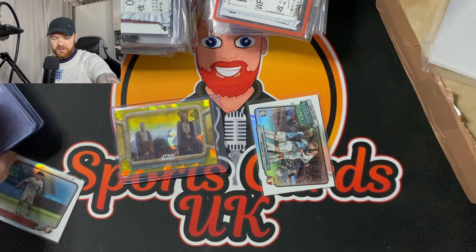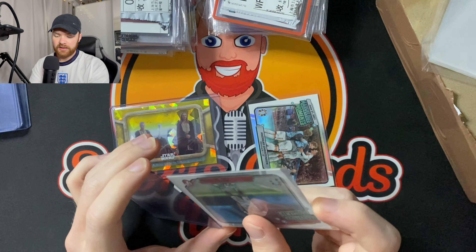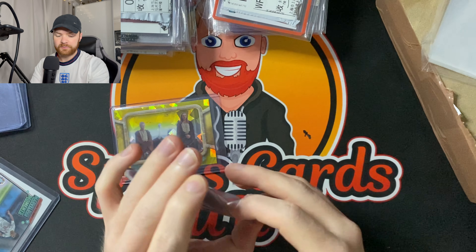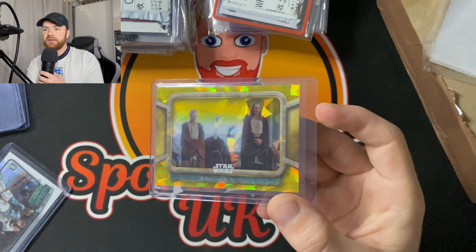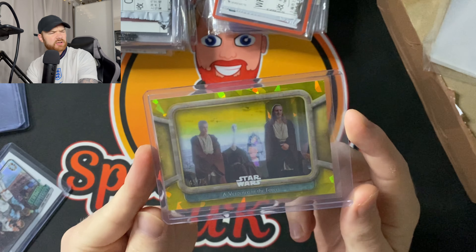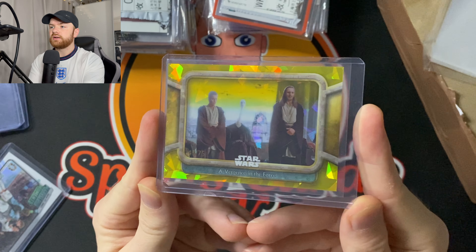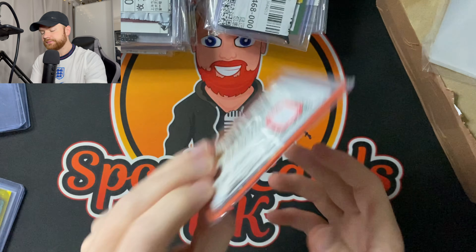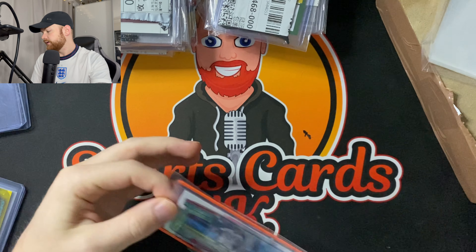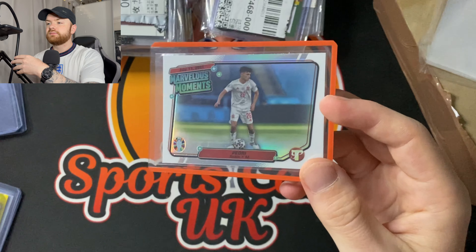I'll just get a few top loaders because I'm worried stuff isn't going to be top loaded — it's a shame you're getting stuff from Card Hobby that isn't even sleeved. I'm picking up the odd Star Wars card. This is the Episode One Sapphire, which came out fairly recently, numbered to 75 — it's got Qui-Gon Jinn and Obi-Wan on there, two popular characters. Another Marvelous Moments — this one is sleeved and top loaded, so shout out to that other seller that didn't top load or sleeve his card.